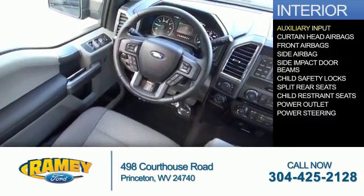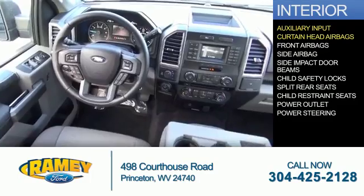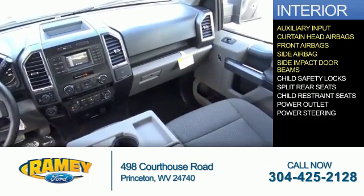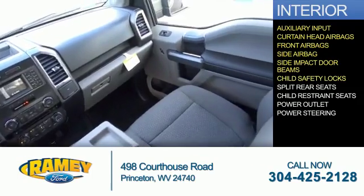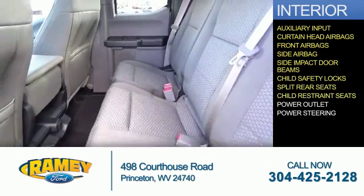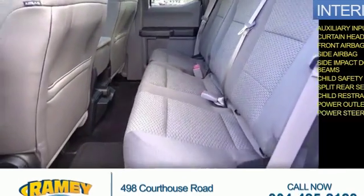Inside you'll find an auxiliary input, curtain head airbags, front airbags, side airbags, side impact door beams, child safety locks, split rear seats, child restraint seats, power outlet, and power steering.